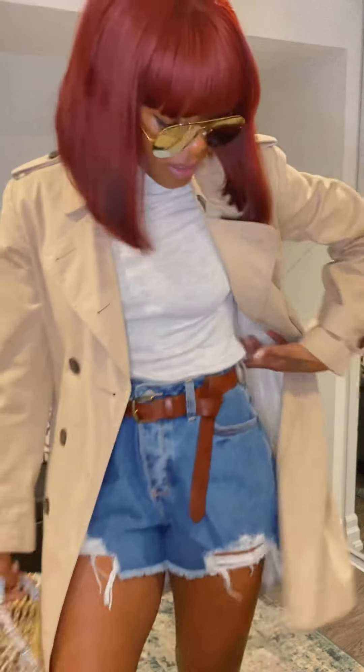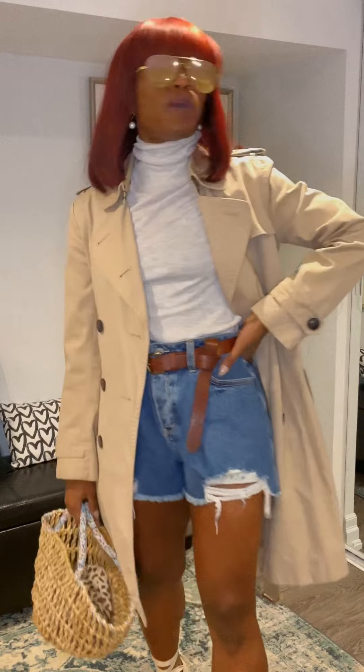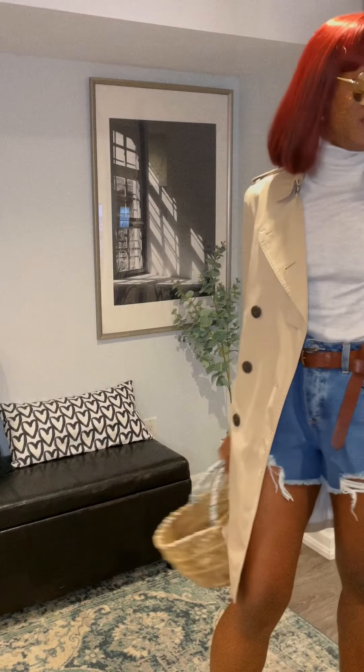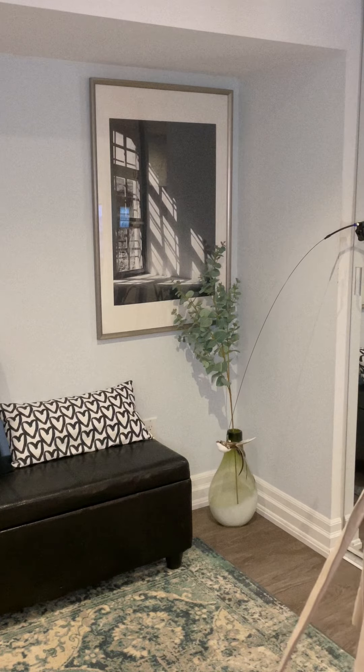So that's another way you could style this outfit for spring. Where would you wear this? I don't know — anywhere. And then finally, I'll show you the last outfit.